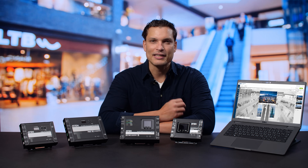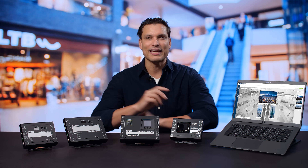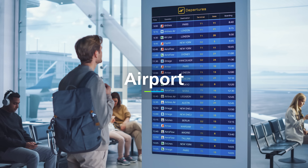I'm Daniel and today we're looking at smart ways to deploy and manage high-impact digital signage. If you're in charge of delivering engaging visuals in a store, museum, airport, or stadium,